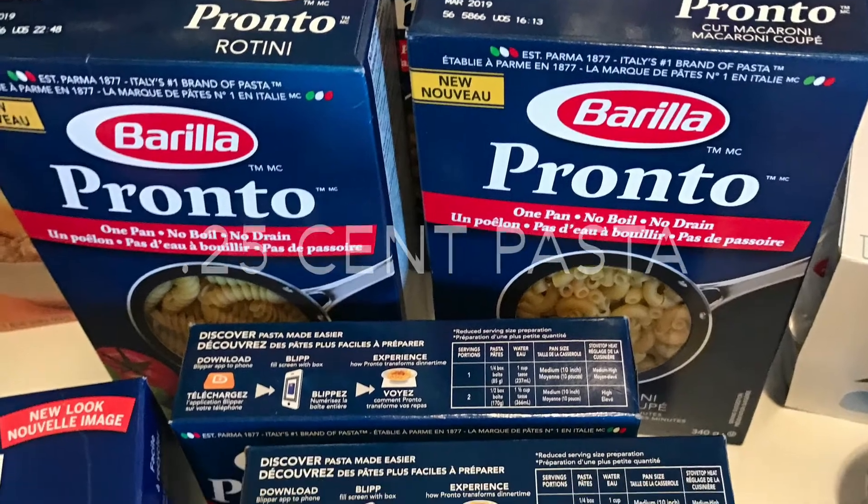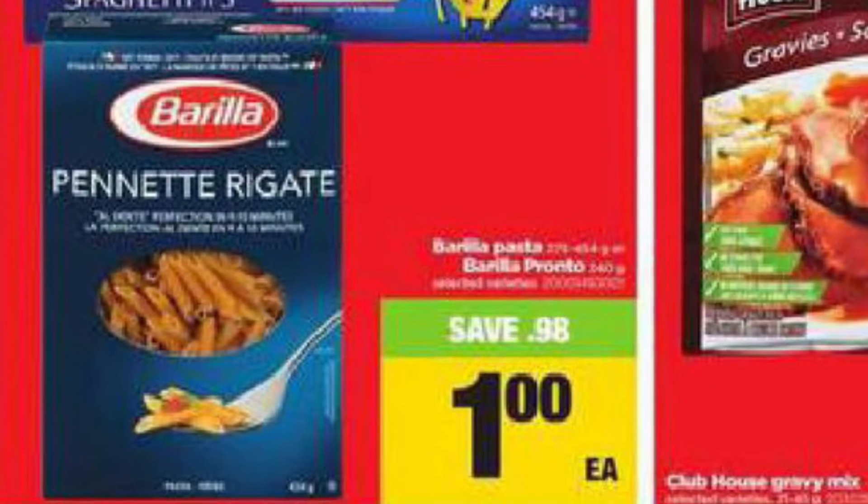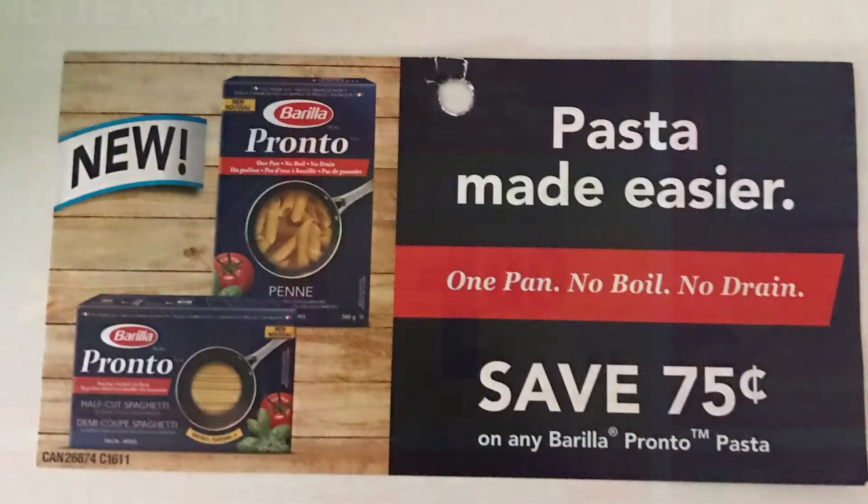The Barilla Pronto Pasta worked out to be $0.25 per box. It's on sale at the Real Canadian Superstore for only $1, and then I applied a $0.75 off tear pad coupon to each box.